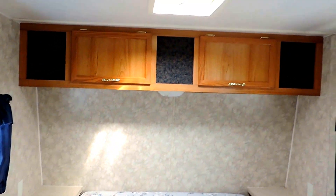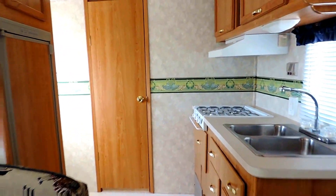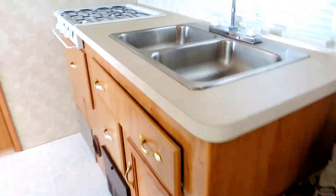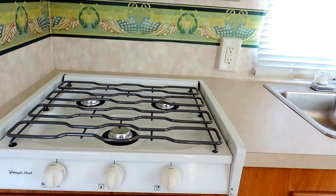It's got a curtain to close off the bedroom from the rest of the unit. Overhead cabinets above the bed, and a roof vent in the middle of the ceiling. This unit is only 25 feet, 10 inches in length. It's got a kitchen in the back here on the left. Double sink, stainless steel. It's got a three-burner stove top.